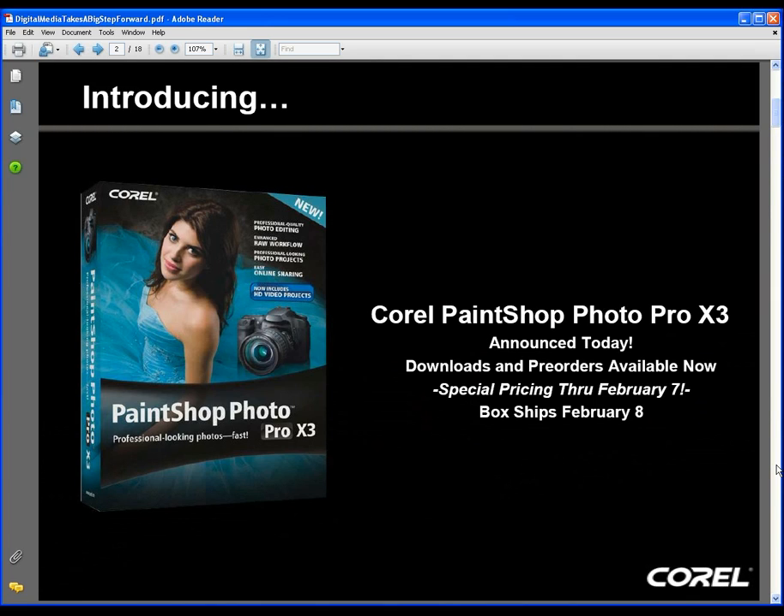As the 13th version of PaintShop, I'm pleased to announce the new version will be called Corel PaintShop Photo Pro X3. We just announced the new version of PaintShop this morning and we're going to dive right in and show you what the new product has in store.